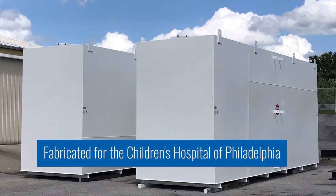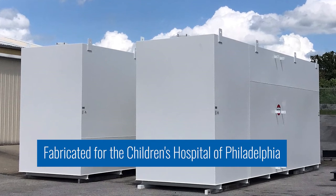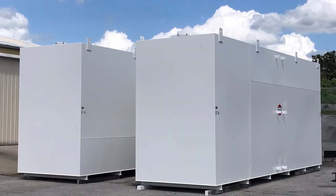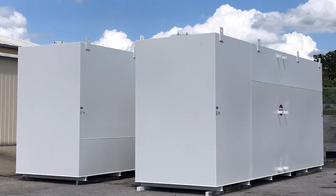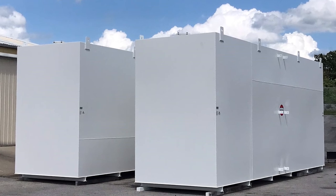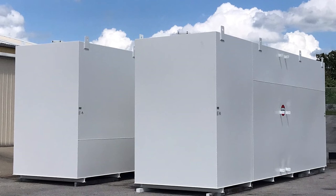They had a containment space for backup power generation for their cryogenic department there within the hospital that these fuel tanks needed to be replaced. And the size of that containment area required some tanks that were exceeding the height limitation per UL-142.